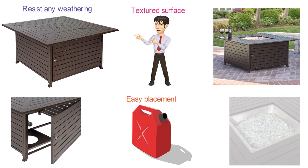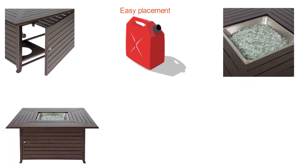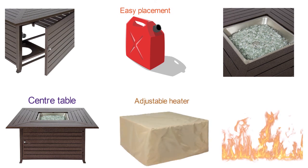On the top, it includes a lid that can be opened to display the fire or closed if you want to use the whole surface as a center table. The burner has an adjustable heater and can burn at 42,000 BTU.